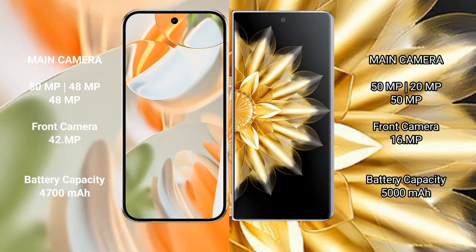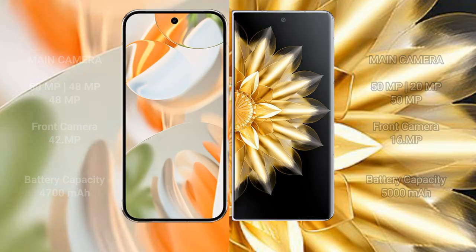The Google Pixel 9 Pro has a 4,700 mAh battery with 27-watt fast charging support. The Honor Magic V2 has a 5,000 mAh battery with 66-watt fast charging support.